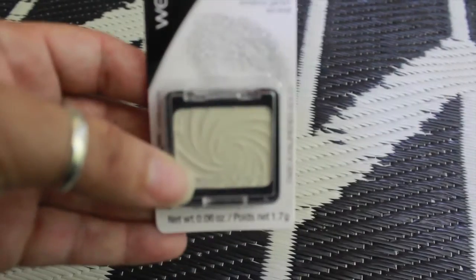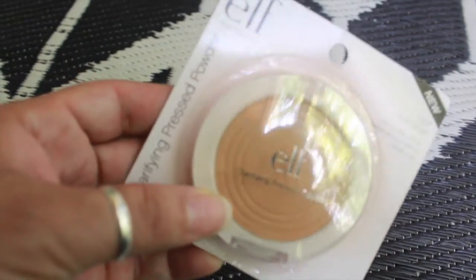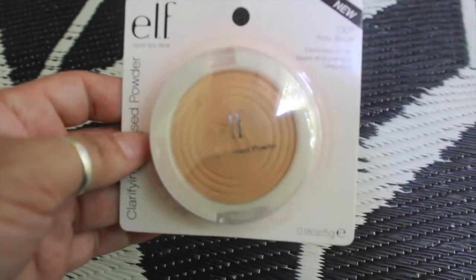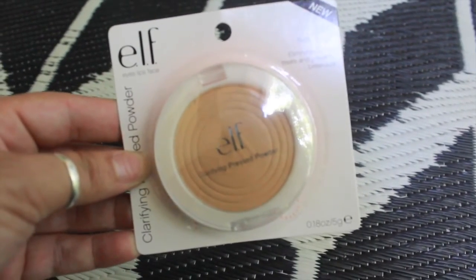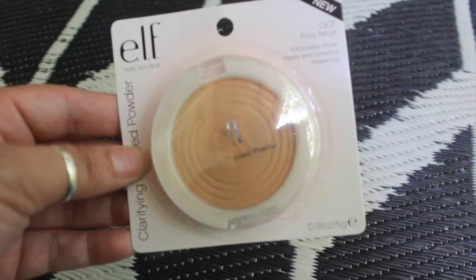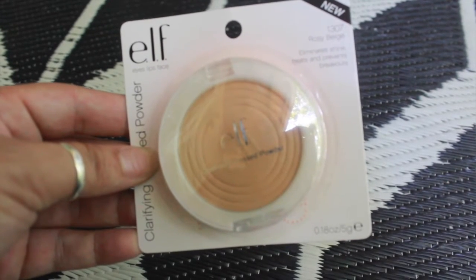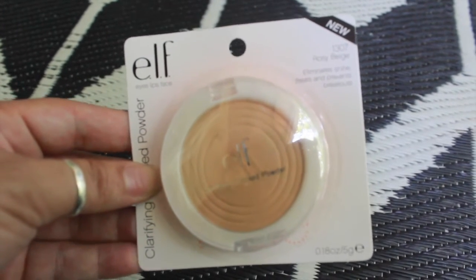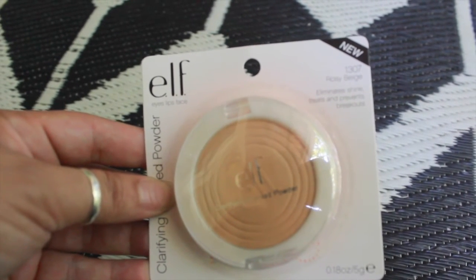I picked up for myself this Elf clarifying pressed powder — it came in all different shades and this one is in Rosy Beige, so I was excited to give this a try. They had lipsticks, lip glosses, mascaras, eyeliners — you name it, they had it. That's the end of my Dollar Tree haul, you guys. Hope you're having a terrific day and I will talk to you soon, bye!